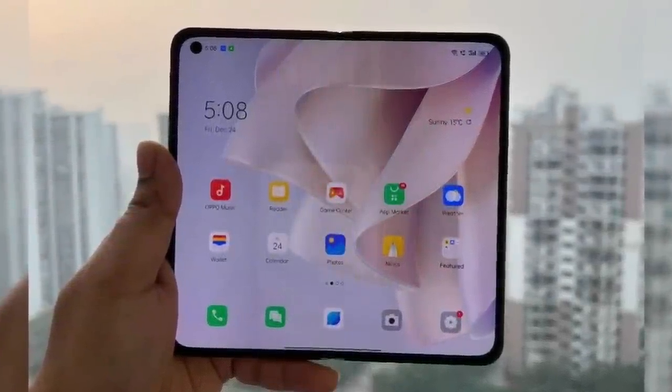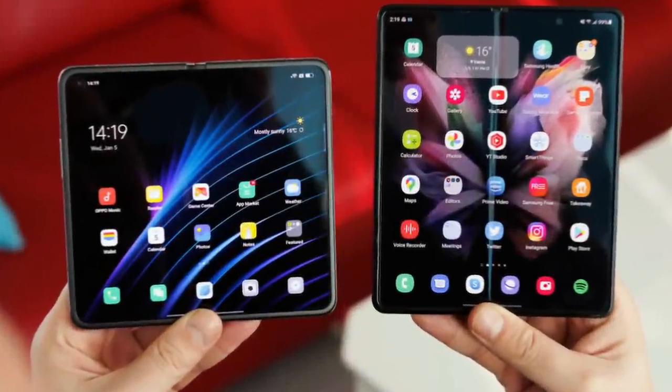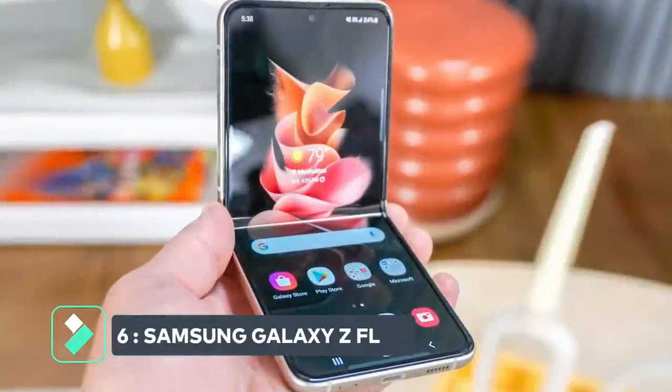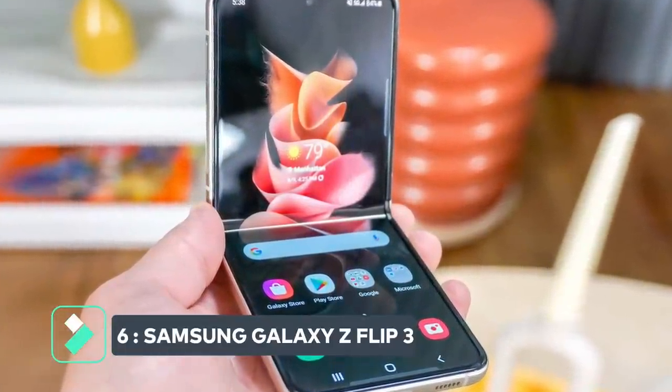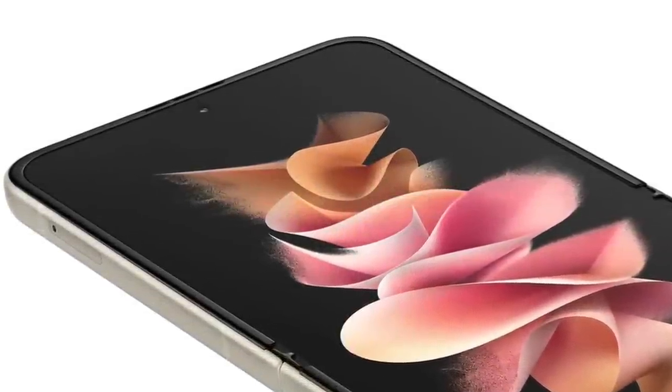All the foldable smartphones above expand to give you access to a bigger display, but what if you need something that shrinks and gives you a smaller screen? The last two foldable phones on this list give you just that. Number six: Samsung Galaxy Z Flip 3. The Samsung Galaxy Z Flip 3 is the most durable shrinking smartphone you can buy in 2022.